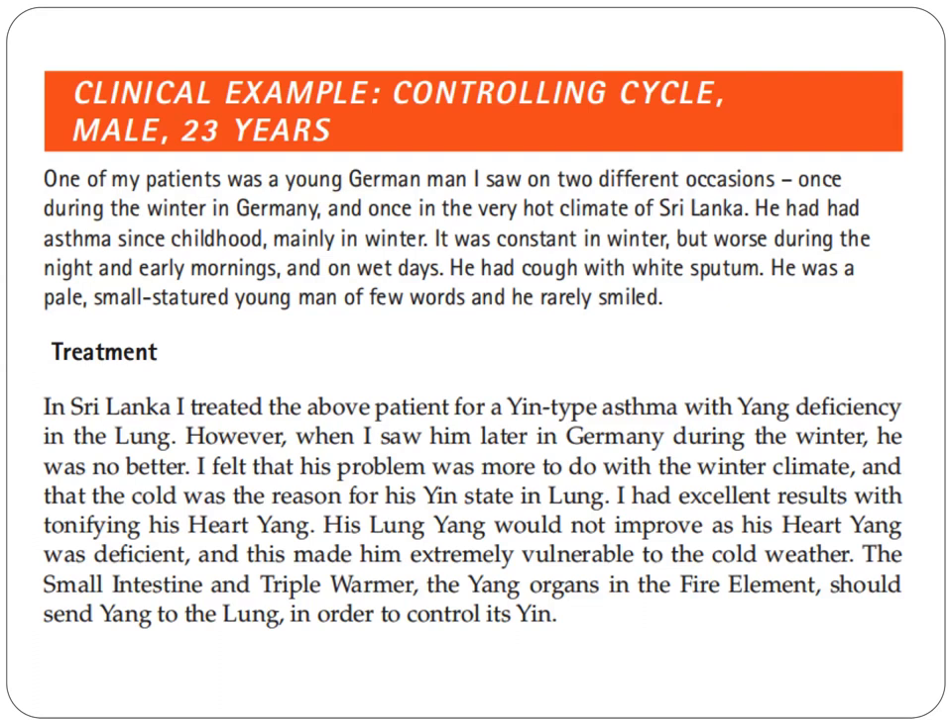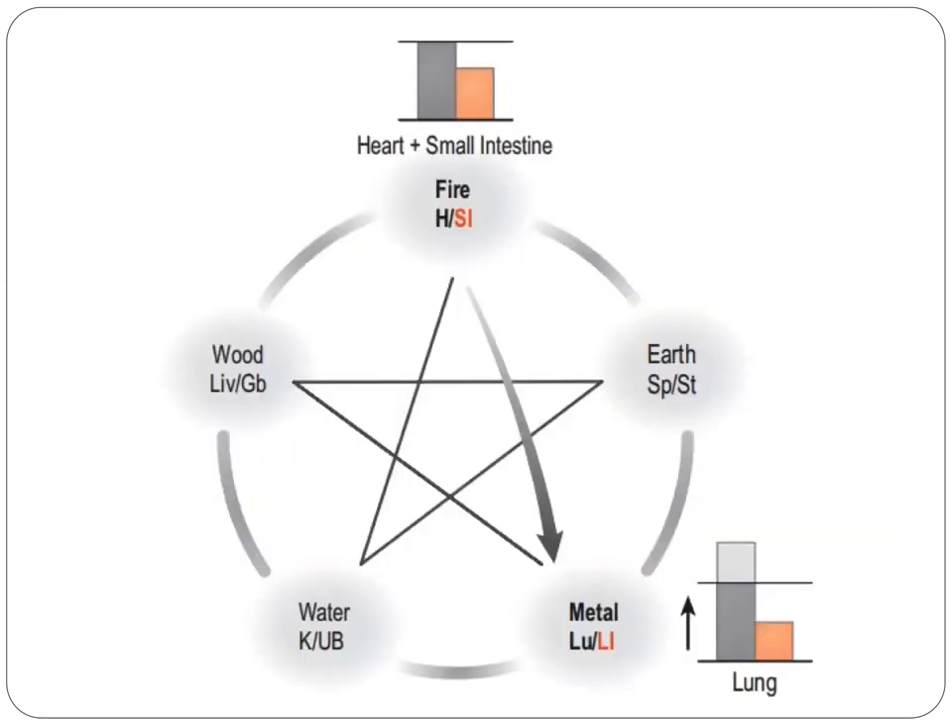The small intestine and the triple warmer — the yang organs in the fire element — should send yang to the lungs in order to control its yin. So let's go to the drawing.